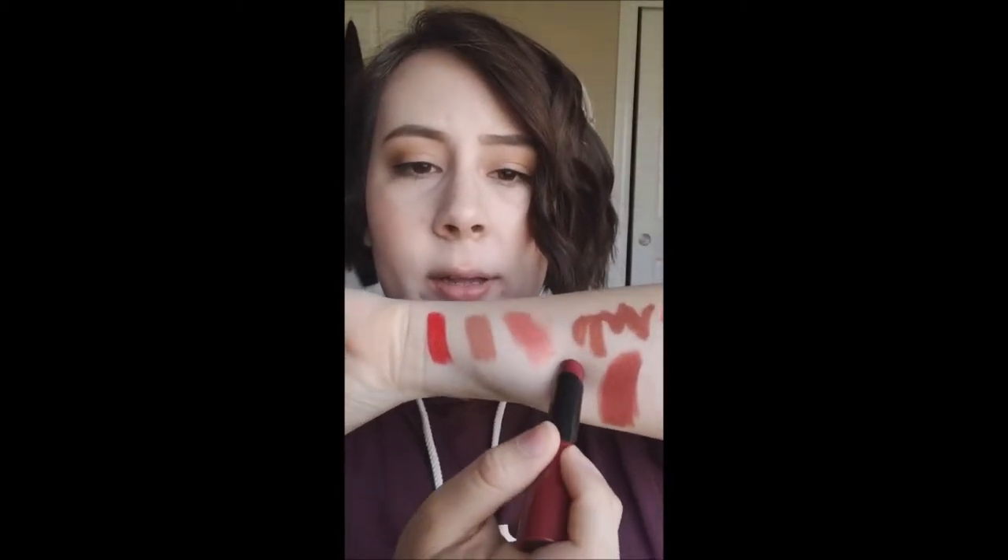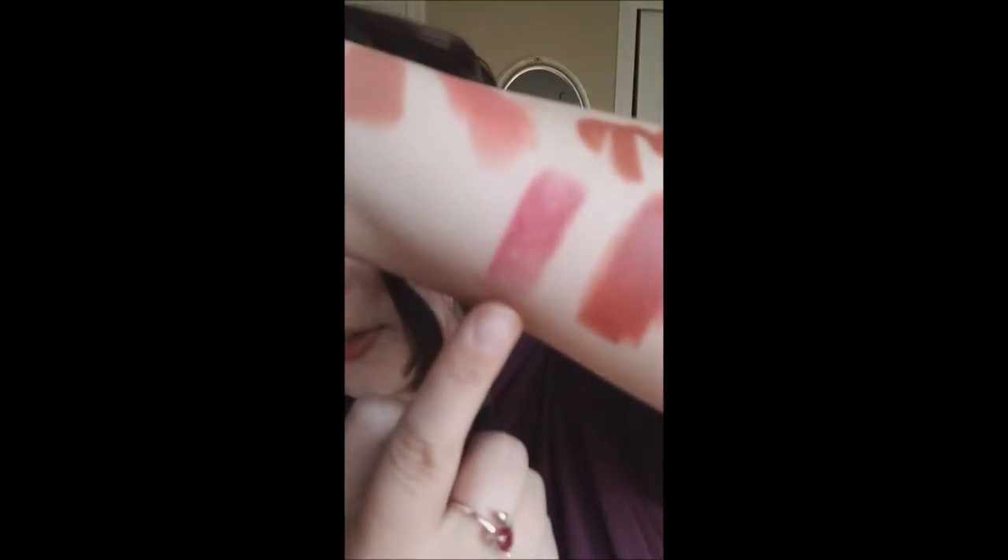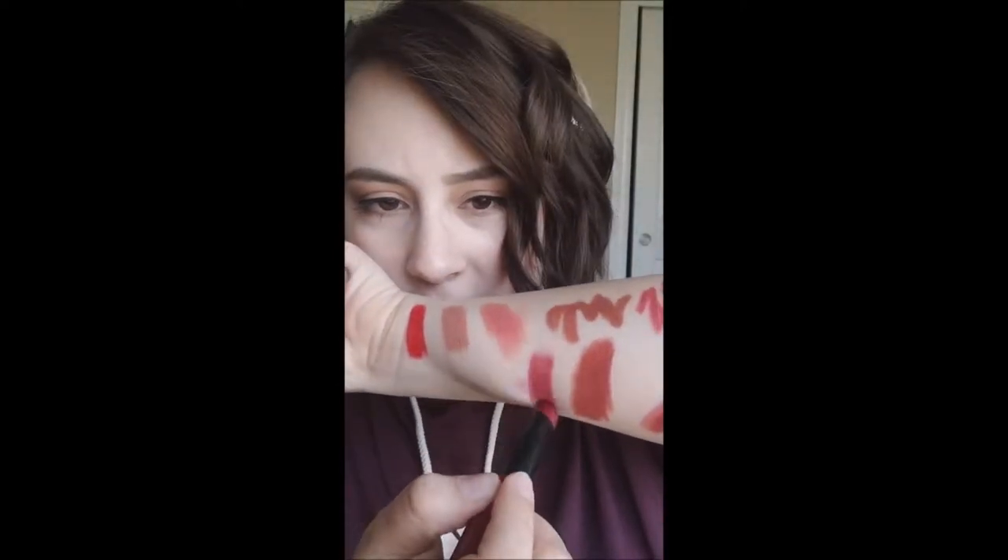This one I didn't even buy — my mom bought it and gave it to me. It's the NYC Get It All Lip Color, number 400. It comes off red on camera but it's more burgundy in real life. It's really chalky — I don't know how a lipstick can be chalky but it is. It's just dry, not a cute formula. That's what I'm getting rid of.